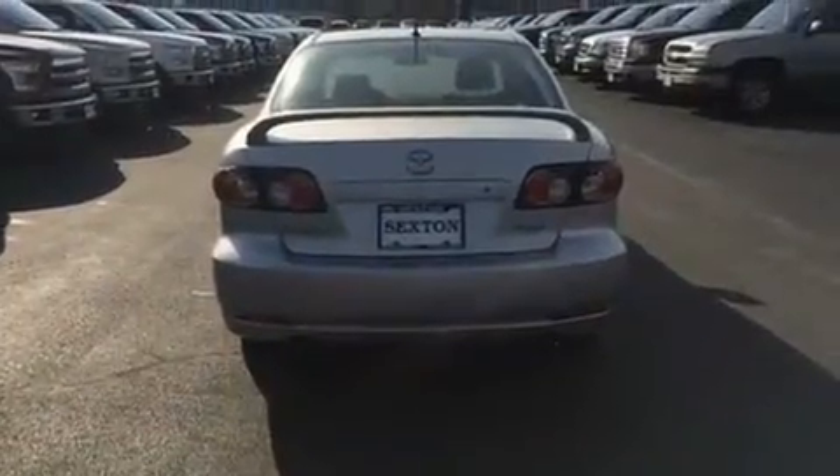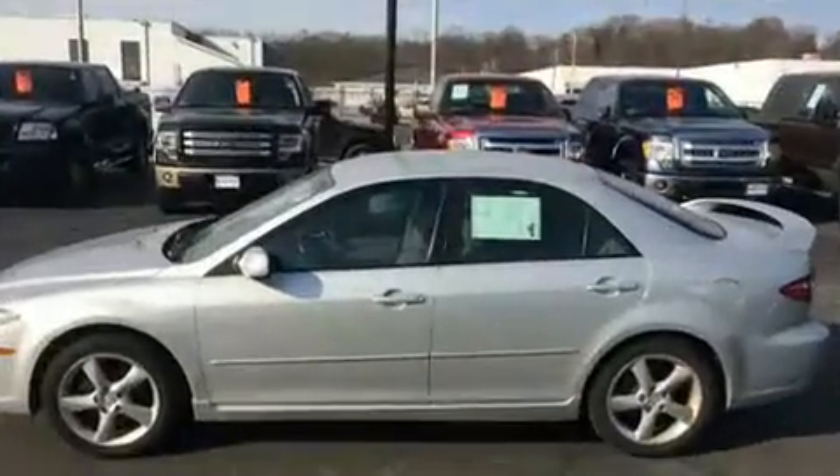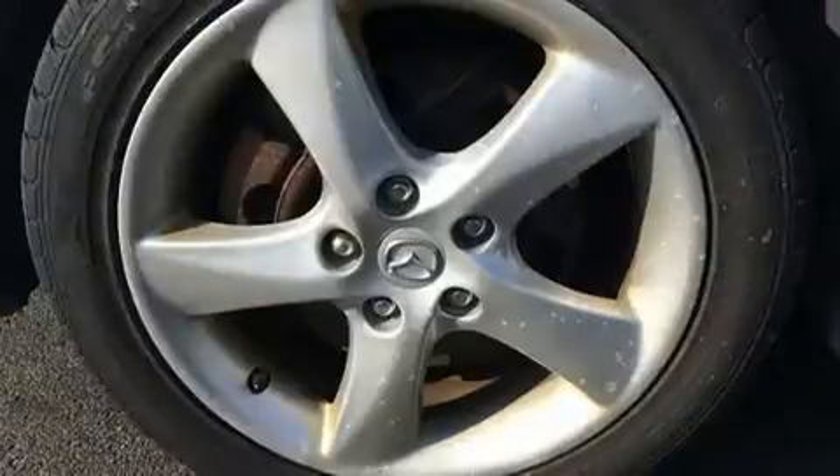A wealth of standard features mean that you no longer have to sacrifice. Such as remote keyless entry, front and rear reading lights, one-touch window functionality, an outside temperature display, and much more.